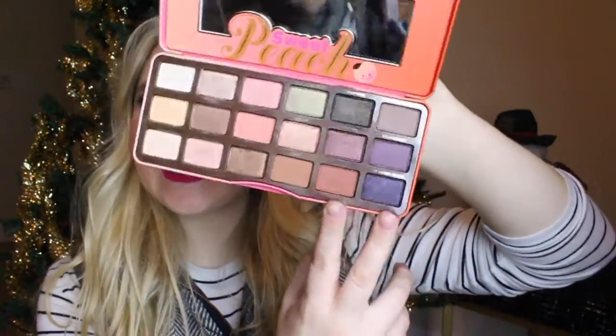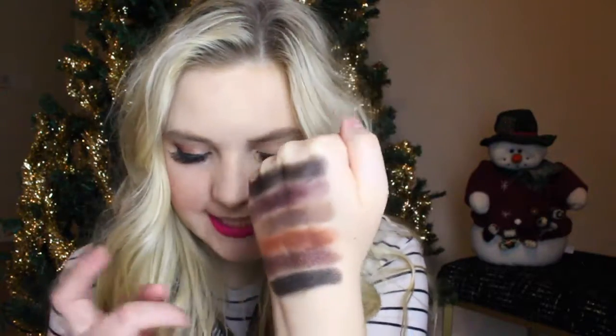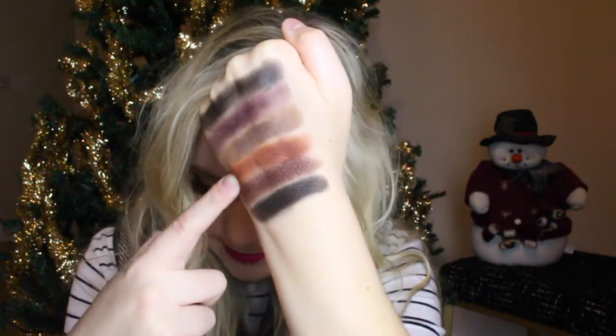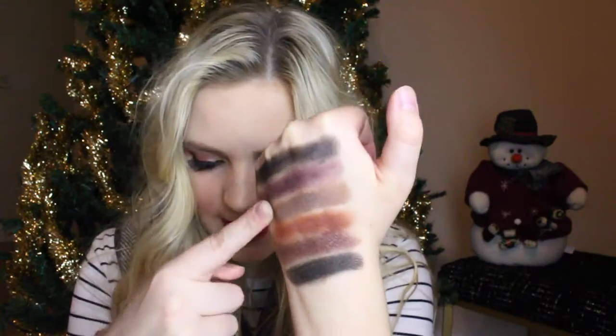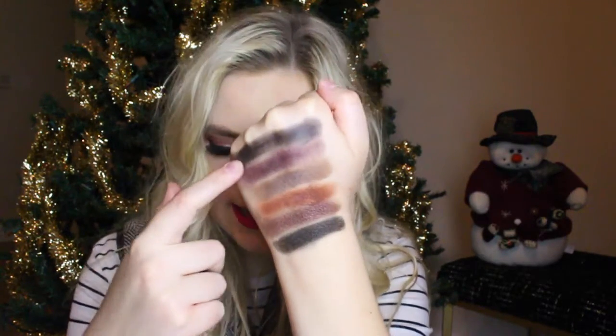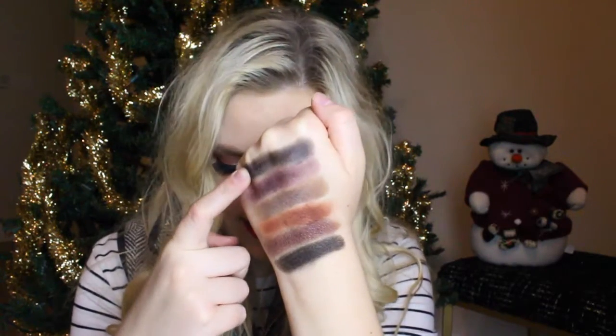Lastly, I'm swatching these two rows — all of the darker shades. Here they are, so gorgeous again. The first is Tempting, a matte. Next up is Peach Pit, a shimmer. Then Summer Yum, a matte. Next is also a matte called Charmed, I'm Sure. Then you have Delectable, a gorgeous purple matte shade. And then a shimmer shade called Talk Dirty to Me. These colors are so gorgeous.